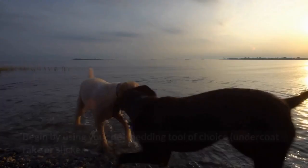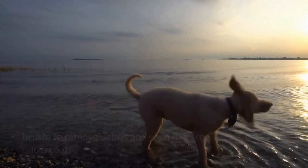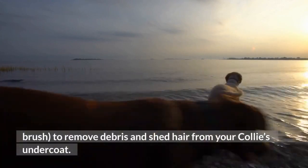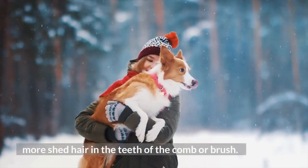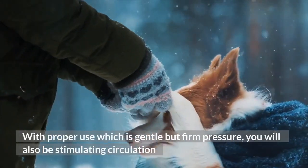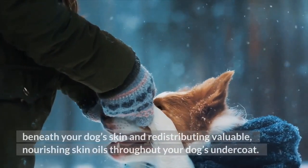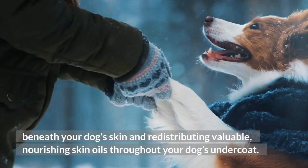Step 2: Undercoat Grooming. Begin by using your de-shedding tool of choice — an undercoat rake or slicker brush — to remove debris and shed hair from your Collie's undercoat. Make several passes until you don't see any more shed hair in the teeth of the comb or brush. With gentle but firm pressure, you will also be stimulating circulation beneath your dog's skin and redistributing nourishing skin oils throughout the undercoat.